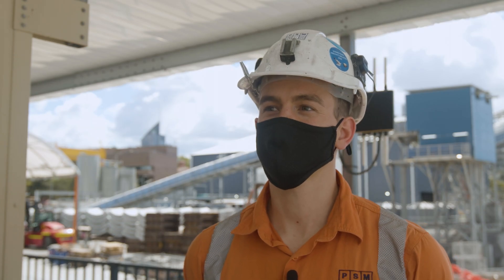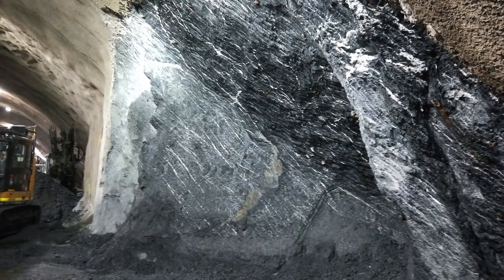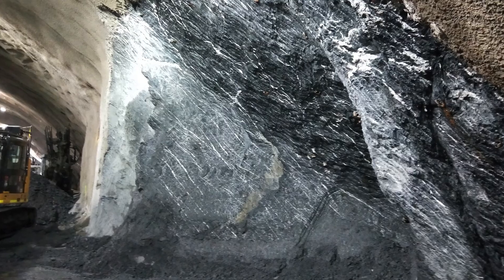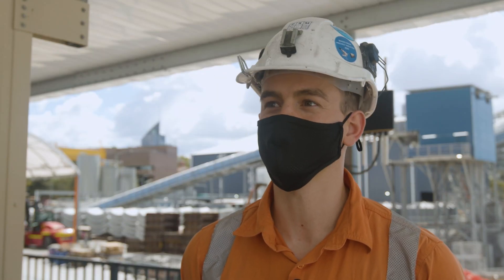As we've exposed some of the cross passages we found the contact between a few of the different geological units. We have the Brisbane tuff, and that's overlying some of our sedimentary units — the volcanic tuff overlying our sedimentary siltstones, sandstones, and conglomerates.